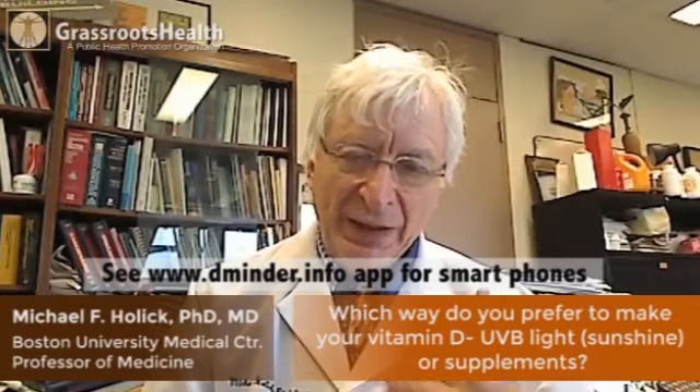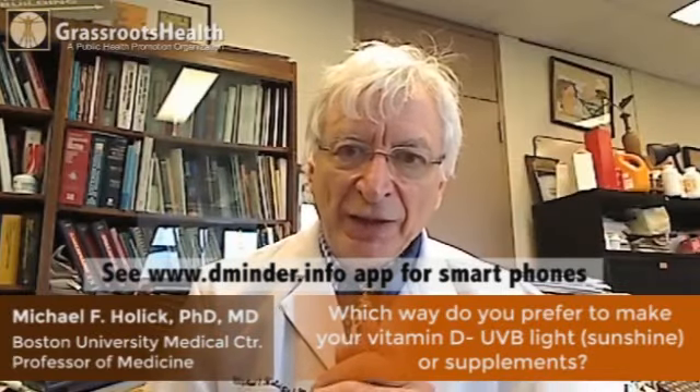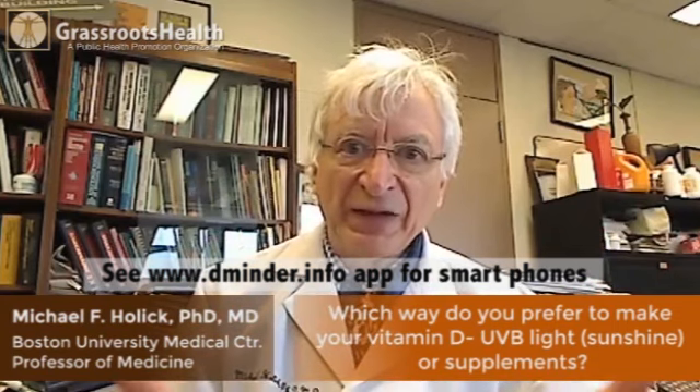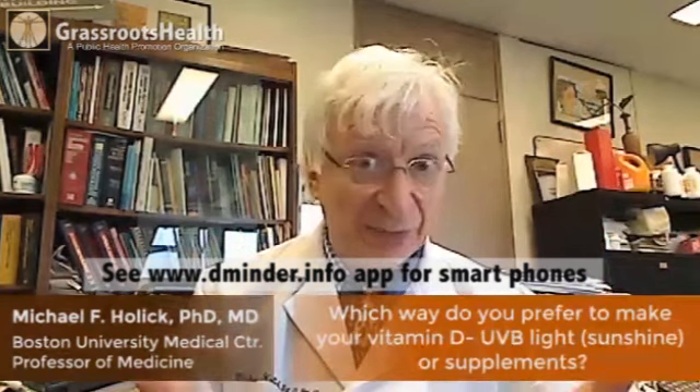From my perspective, I think we should take advantage of Mother Nature and the fact that she's given us a gift, which is to be able to make vitamin D in your skin, using sensible sun exposure.